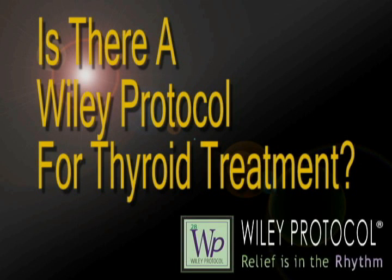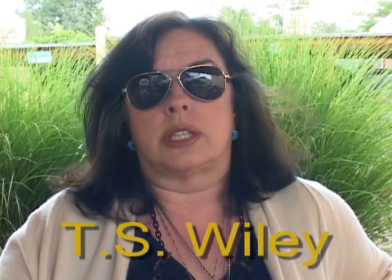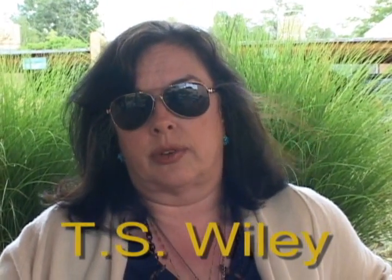Thyroid hormone, whether it's Armor or it's synthetic like Levoxyl, Synthroid, or Thyrolar, which is a natural thyroid — those thyroids are given in a static dose every day, and that, of course, is not the way thyroid happens.